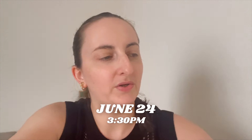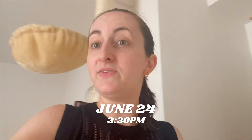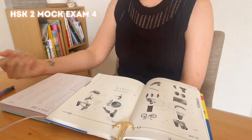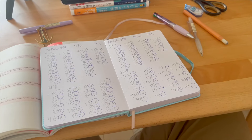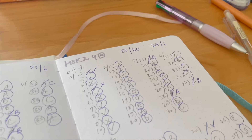Hi guys, welcome to checkpoint number four. Today is June the 24th, it is 3:30 PM, it's Monday, and I'm about to go through mock exam number four from my preparation book. I've got my choco pie snack, my water, my headphones, and my book right here. Let's jump right into it. I made seven mistakes and got a score of 53 out of 60 this time.